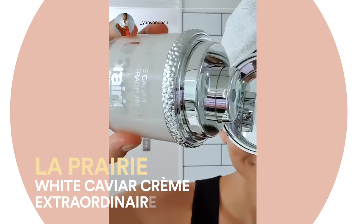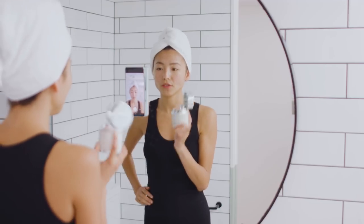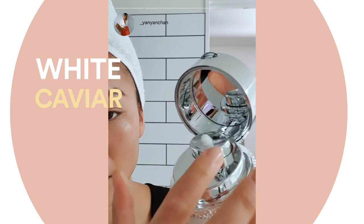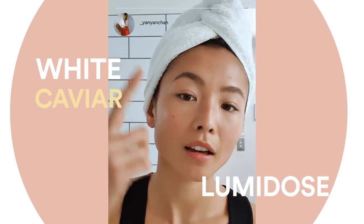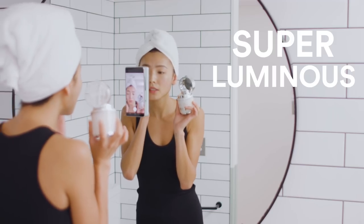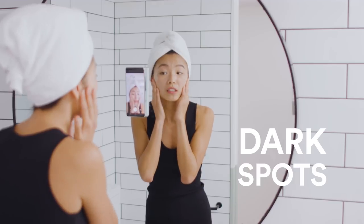Next up, we've got the White Caviar Creme Extraordinaire by La Prairie. This is an absolute favourite because it has white caviar and also Lumi-Dose, which really makes your skin super luminous and glowy. And this is perfect for getting rid of any dark spots.